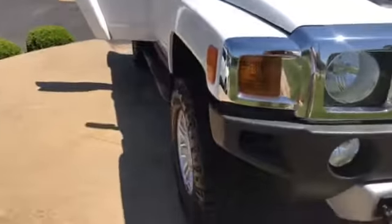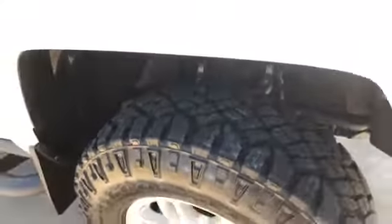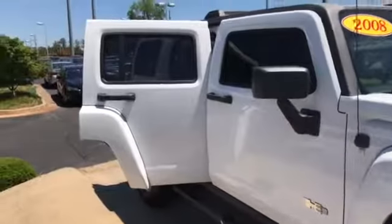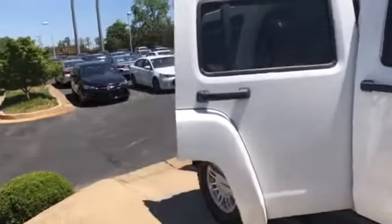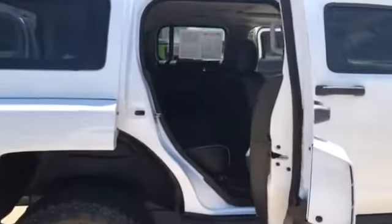I actually took the vehicle in on trade. You can see the tires are brand new. It's a very clean vehicle. The gentleman that traded it in said he just had the transmission serviced right before he brought it up.